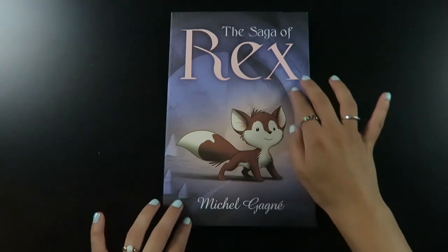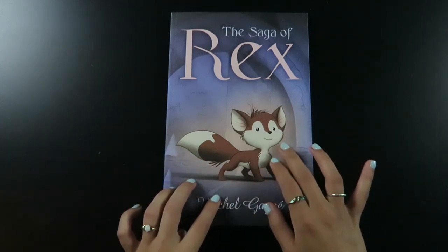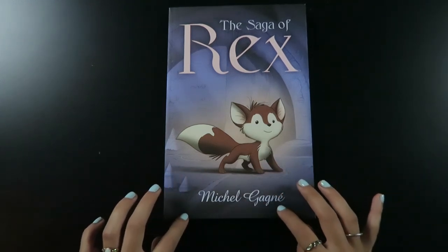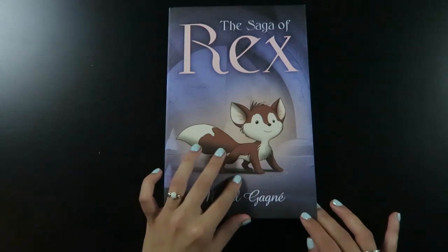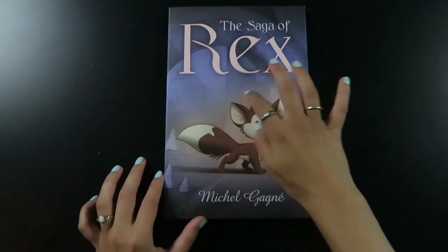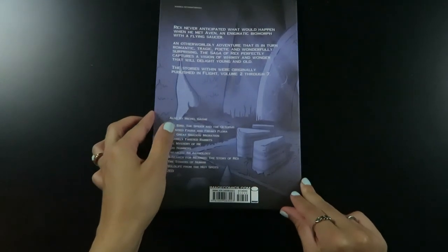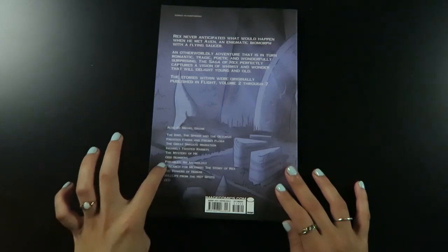So this is the book. It's called The Saga of Rex. This is Rex — he's a cute little fox, and he kind of looks like a kitty cat with his little ears. The author is Michel Gagné — I think that's how you say the name, it's a French name. He's the illustrator. The back of the book is black and shows all the other books that Michel Gagné has illustrated.